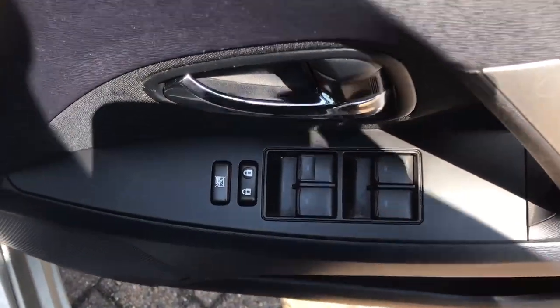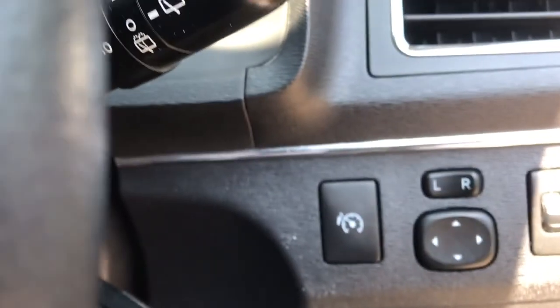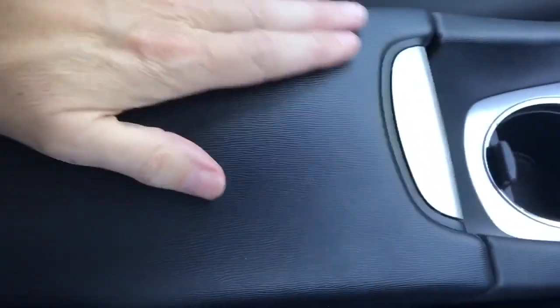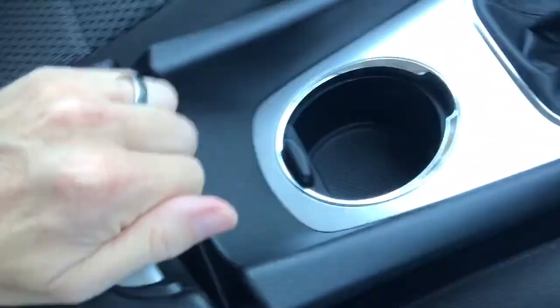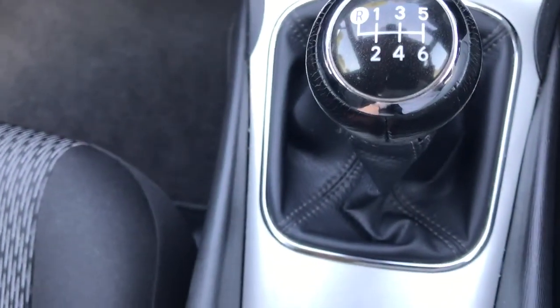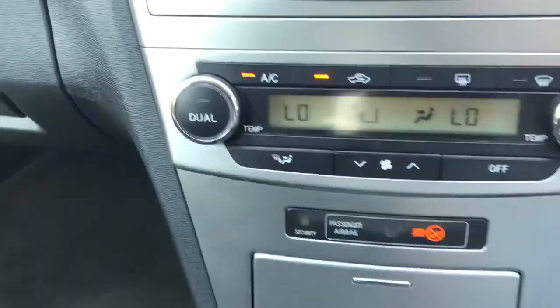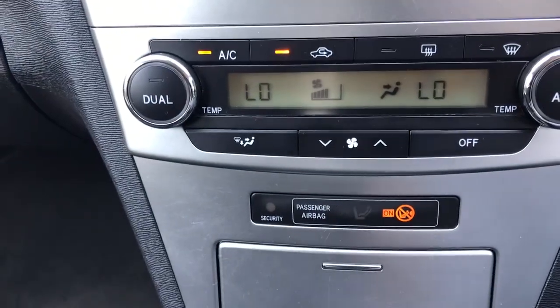Going to the interior, you can see it's finished in black and grey cloth. Front and rear electric windows, electric door mirrors. The centre armrest, storage areas, cup holder, six speed manual gearbox.